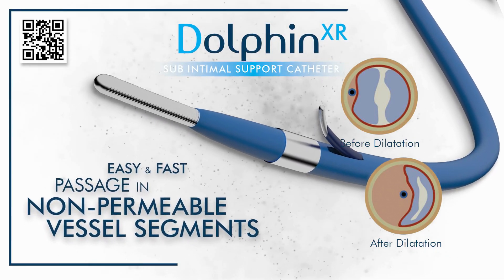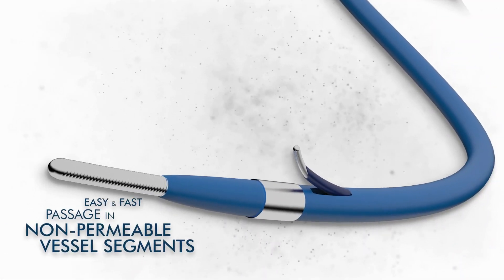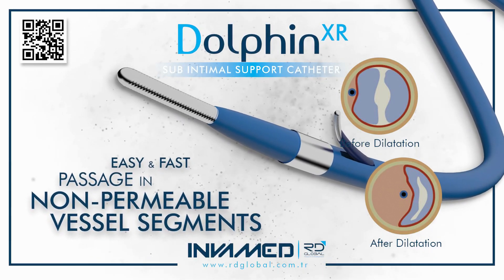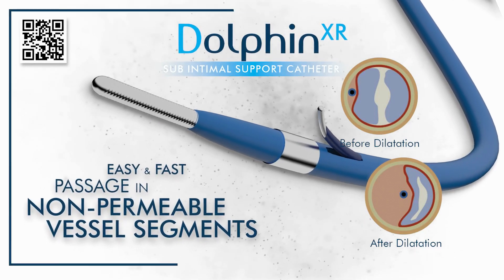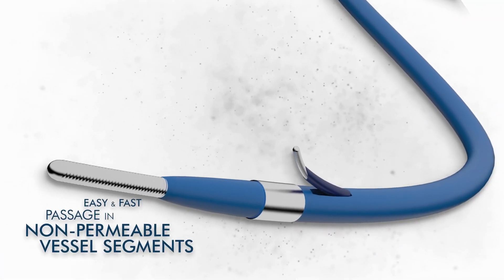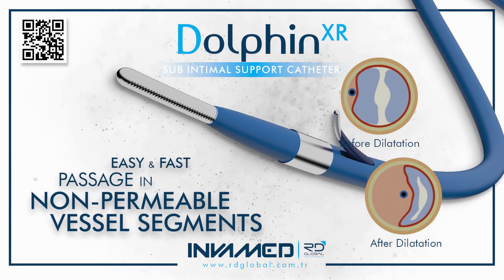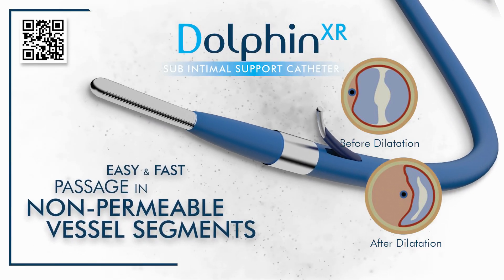Clinically, Dolphin XR finds its strongest utility in peripheral arterial disease (PAD), particularly in long-segment CTOs of the superficial femoral artery, popliteal artery, and below-the-knee vessels. These lesions, especially in patients with diabetes or critical limb ischemia, demand reliable crossing and preparation tools. With Dolphin XR, interventionalists can reduce crossing time, avoid sub-intimal complications, and create a clean path for subsequent treatment — whether drug-eluting balloon angioplasty, self-expanding stents, or covered endoprostheses. Its profile makes it ideal for pre-treatment of lesions before deployment of drug-coated devices, improving the consistency of drug delivery by ensuring full vessel expansion beforehand.